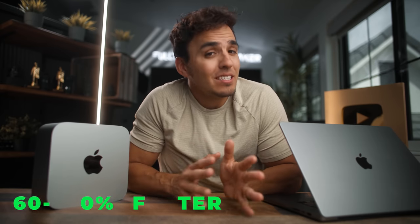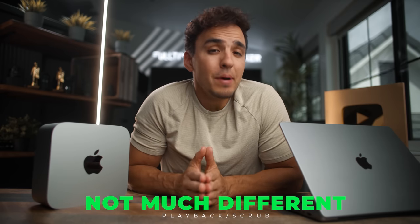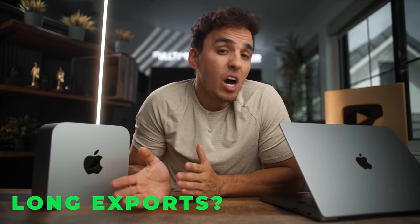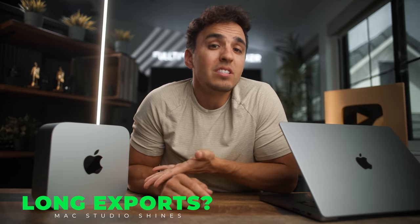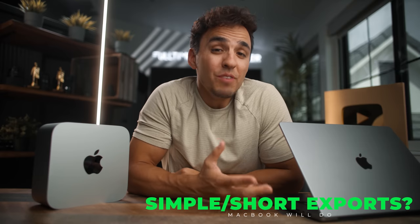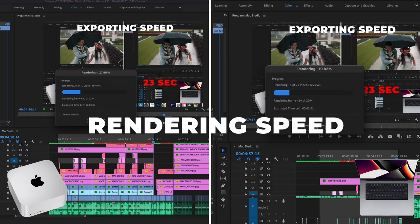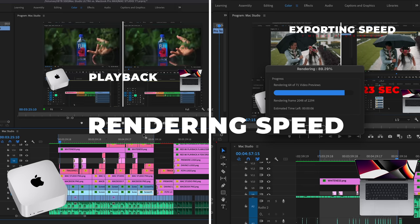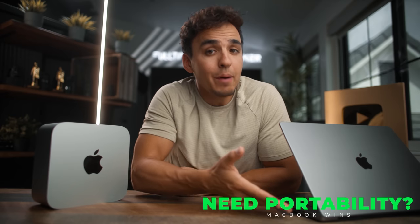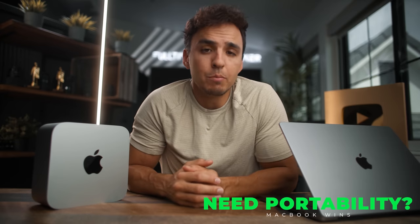Here are my overall thoughts: the Mac Studio is anywhere from 60% to 200% faster than the MacBook Pro in most exporting tests, but pretty similar in most playback and scrubbing scenarios. If you're exporting two-to-three-hour podcast episodes every day, the Studio could save you a good chunk of time. But if you're exporting simple 10-minute YouTube videos, the MacBook Pro Max is already so fast that a few extra minutes probably won't matter. If your edits are very VFX-heavy with hours-long renders, the 20 cores might be worth it — but if you edit mostly on the go, the MacBook's portability is your best bet.